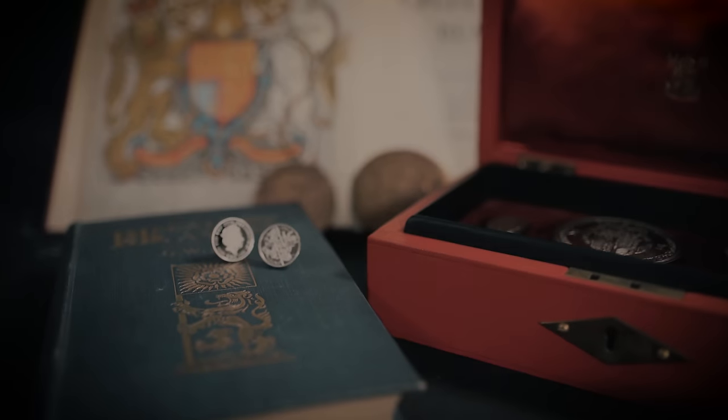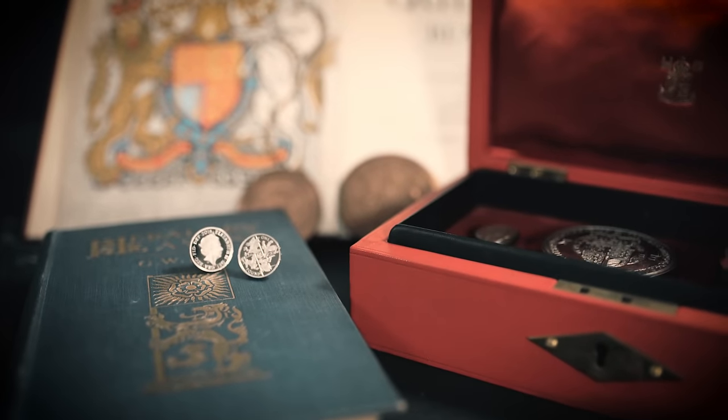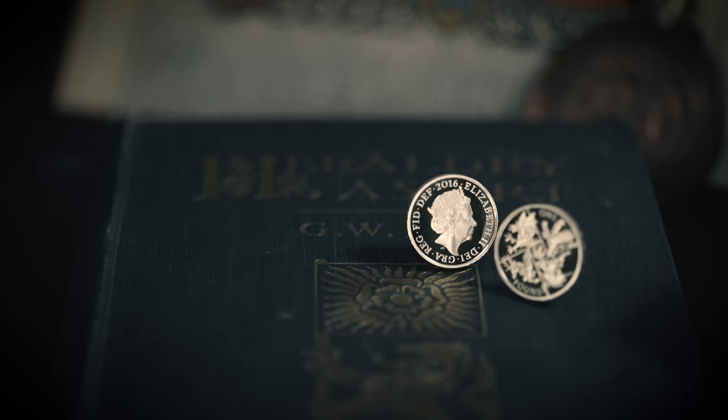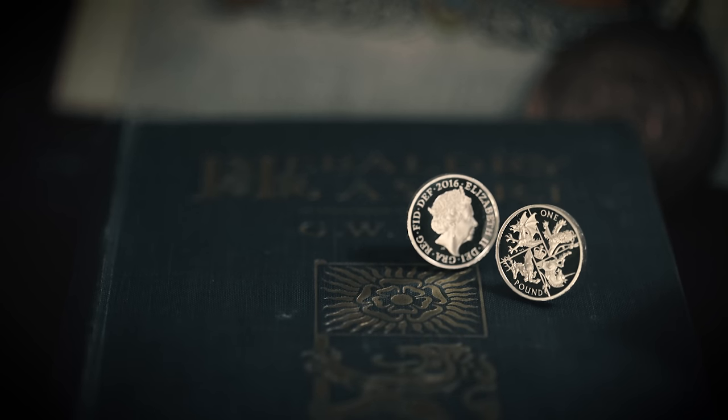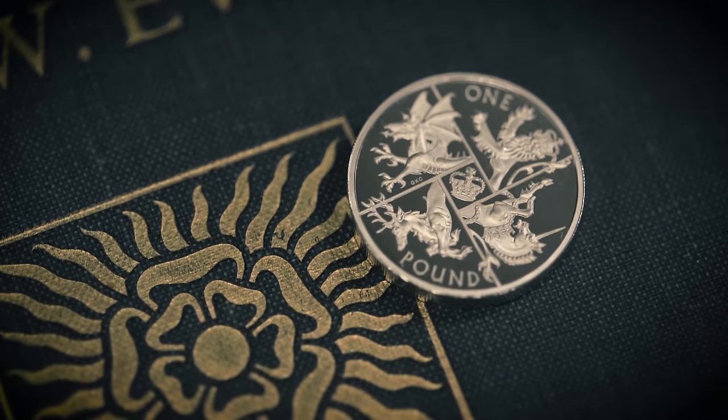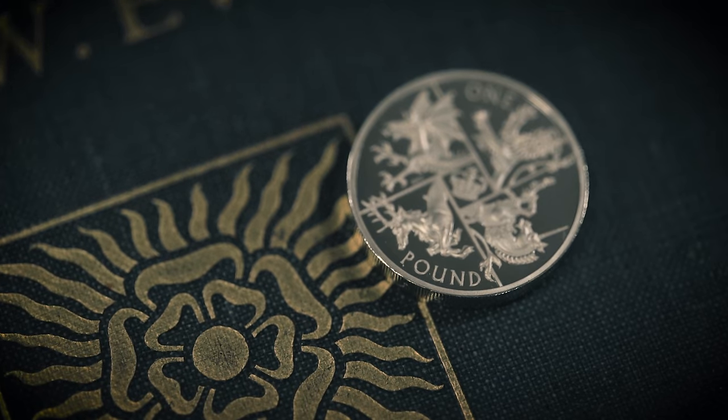This is the year we say farewell to the last round one pound coin, a favourite in our nation's pockets since 1983. Collect this commemorative edition that will not enter circulation and mark the end of an era, with a design by Bishop Gregory Cameron.